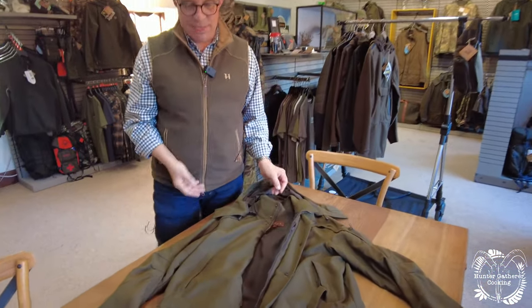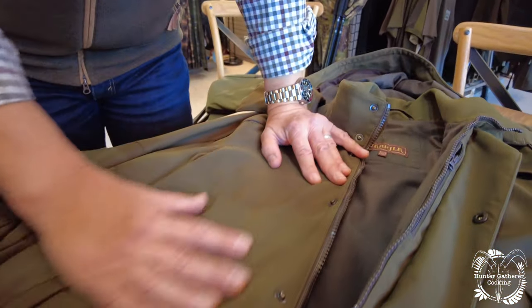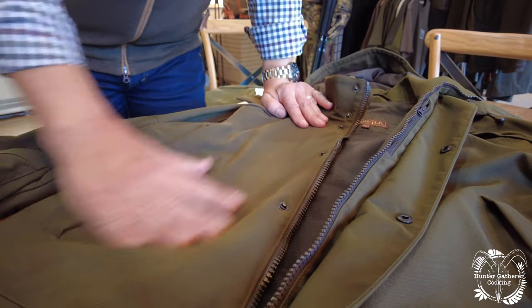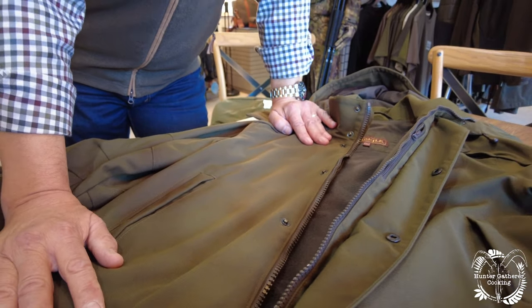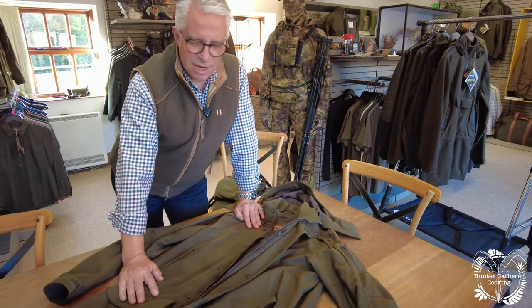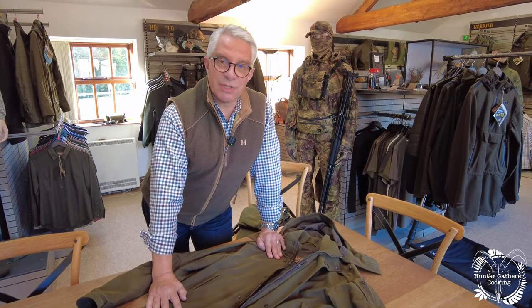It's a green jacket — yeah, there are millions of green jackets about, but not many people use this sort of quality of fabric. This is an Italian fabric that we've used for many years and it is incredible. It stands no end of abuse. People have told me they've caught themselves over a barbed wire fence when climbing over, and found virtually no damage at all.